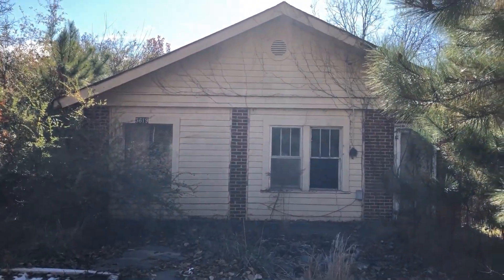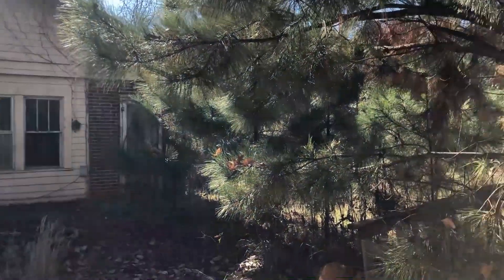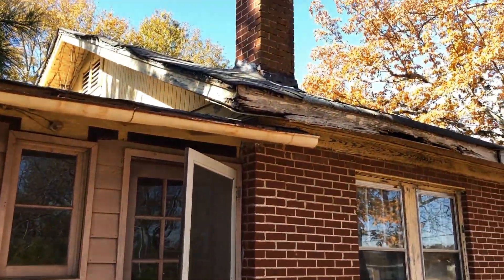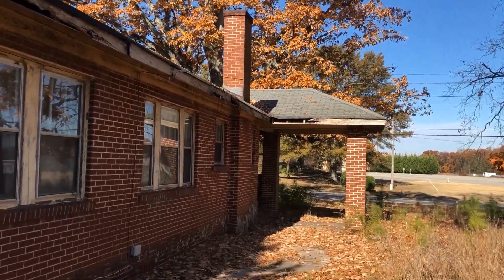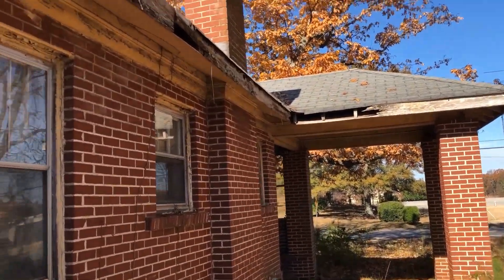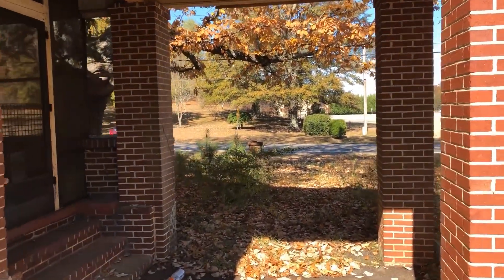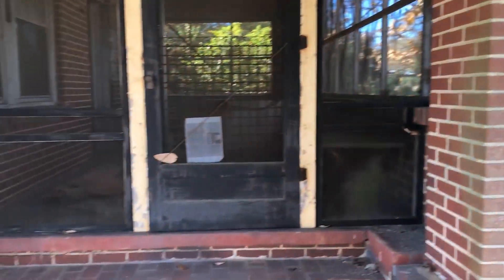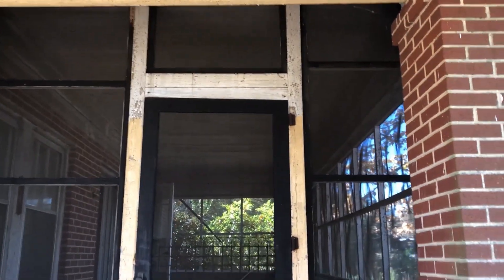We're outside. There is the in-law suite — it's like another little house. There's a porch that wraps around, and here's the outside. We're going to walk to the front. You can see the roof is in real bad shape. Here's the sunken porch of the main house.